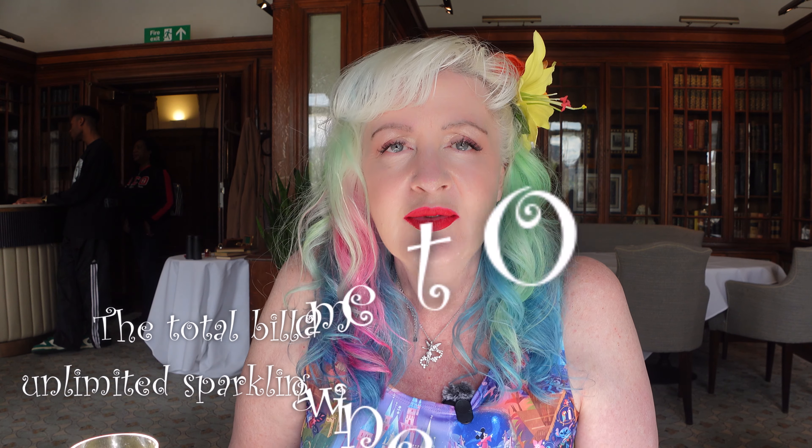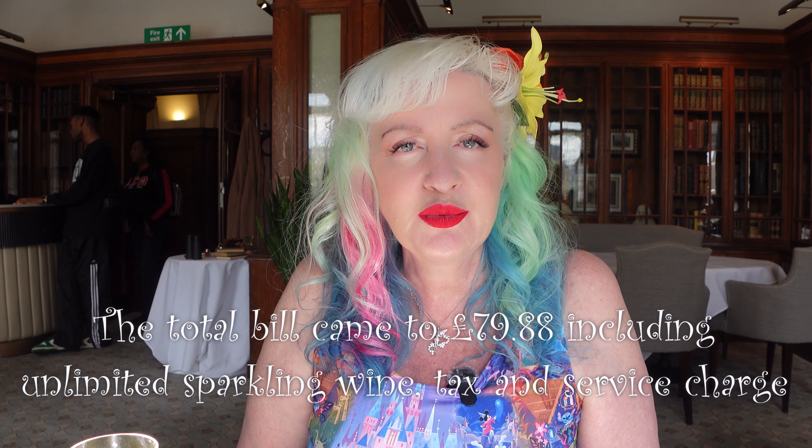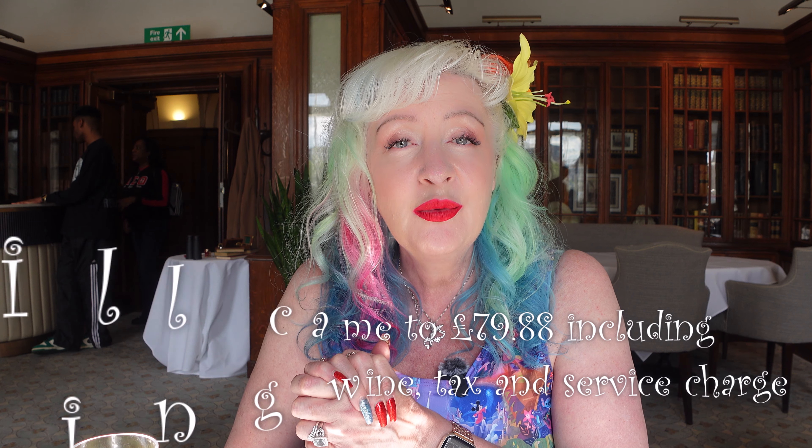I've had probably one of the best afternoon teas I've had in a long time. The food was fabulous — I loved the savory collection — and everybody was so attentive right up to the last bit. I got more sparkling wine, the views are incredible, and the price is quite fine — I'll leave the price details below as well. Thank you again for watching, thank you for going down the rabbit hole with me today, and I look forward to seeing you again in Wonderland. Bye-bye!